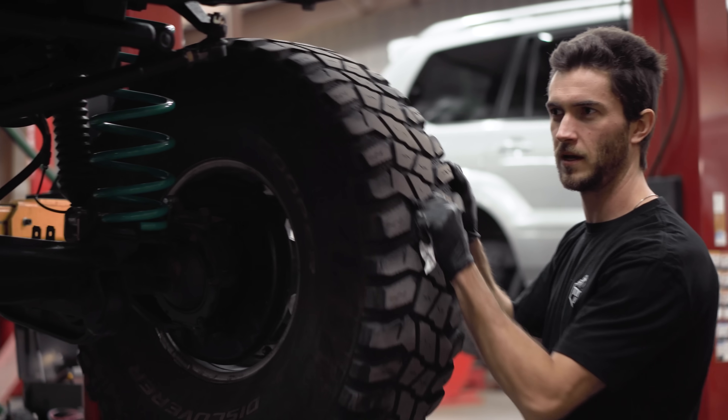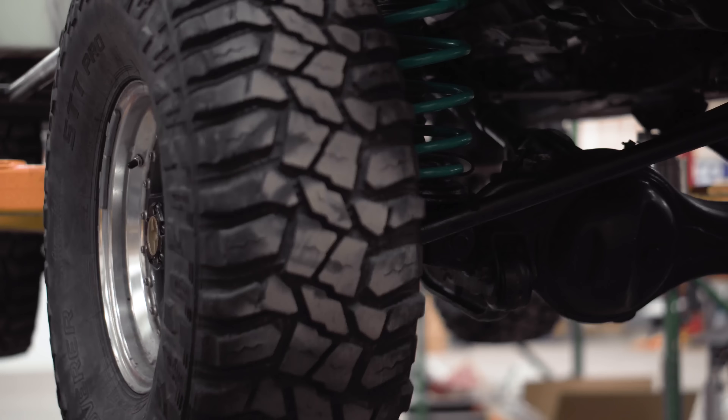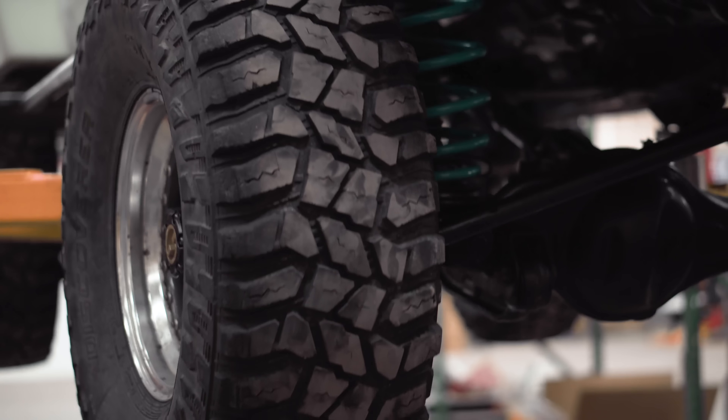So we're freewheeling — freewheeling — and then locked in, four-wheel drive. This tire should spin that one in the opposite direction. This is success. This is what success looks like. How exciting.